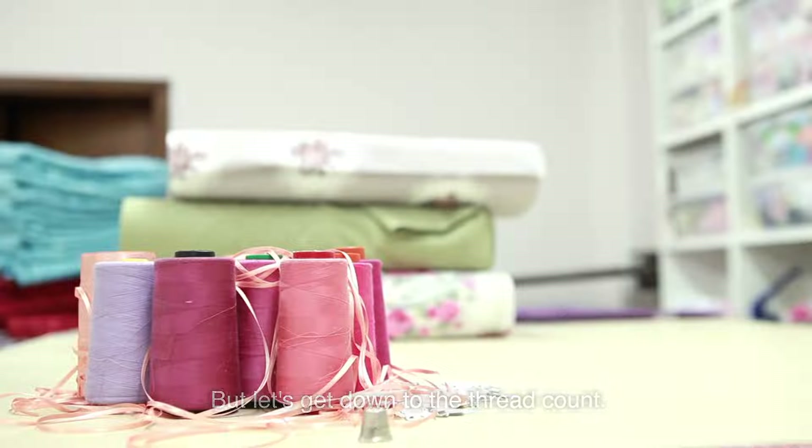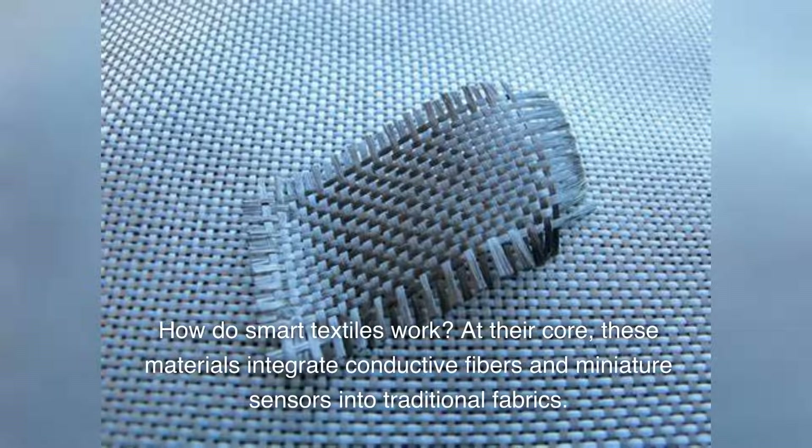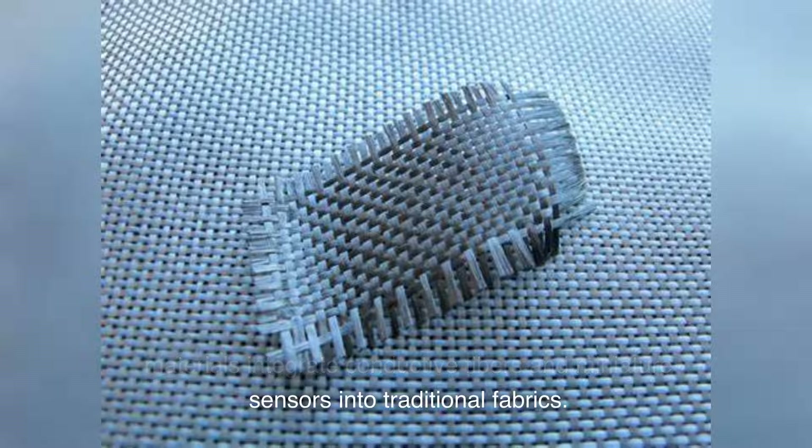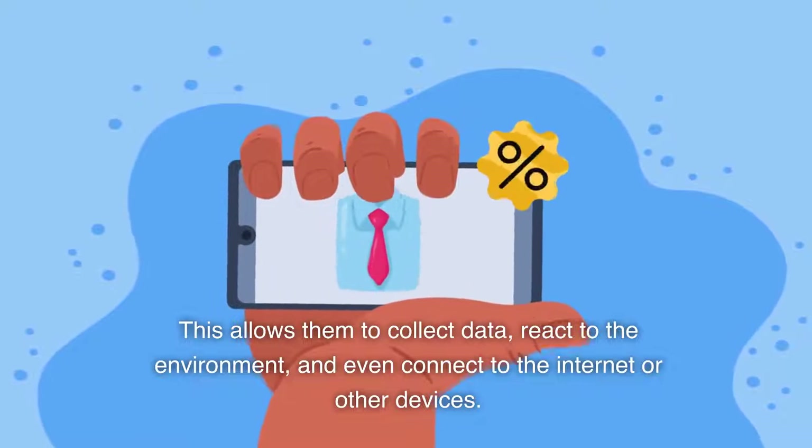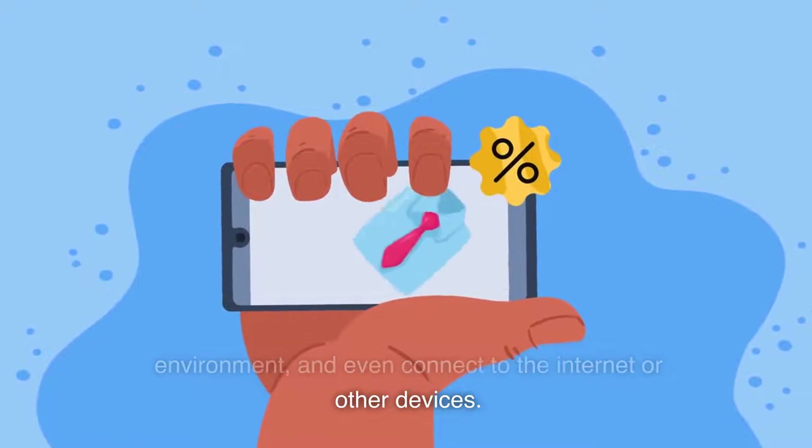But let's get down to the thread count. How do smart textiles work? At their core, these materials integrate conductive fibers and miniature sensors into traditional fabrics. This allows them to collect data, react to the environment, and even connect to the internet or other devices.